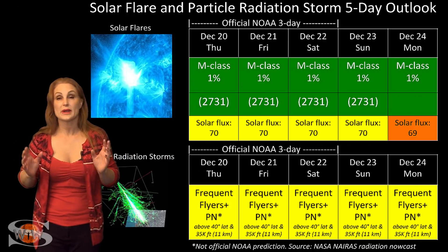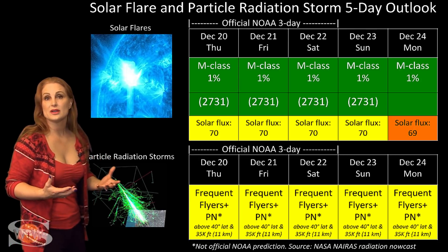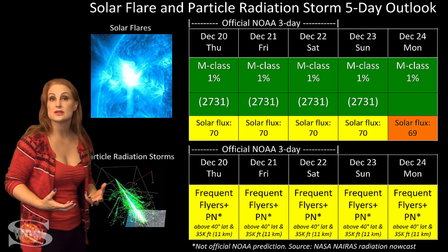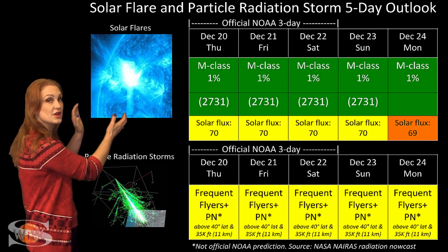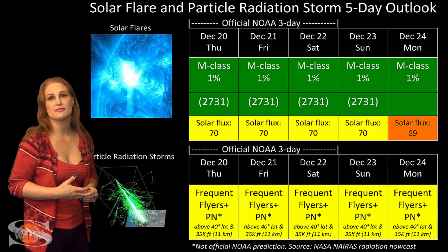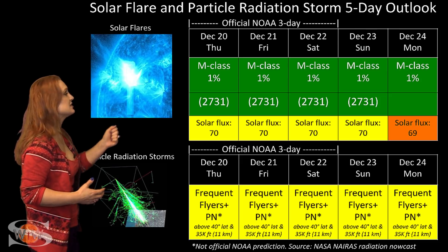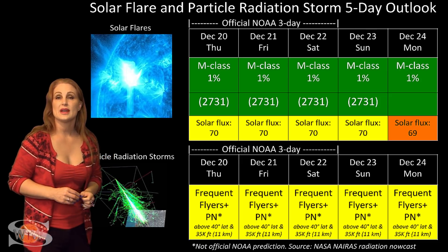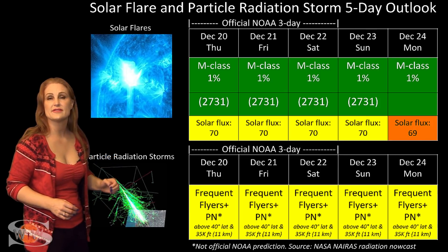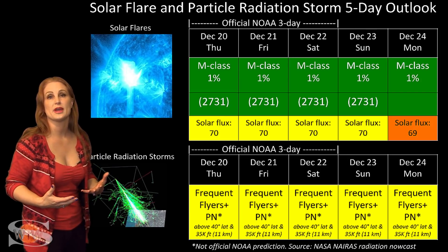Switching to the solar flare and particle radiation storm outlook over the coming week: we essentially have a spotless sun. The old region 2731 has lost its designation — that's why you see it here in parentheses. This region is not a risk for big flares, so we have no risk for radio blackouts right now; everything is in the green. The one thing it is still doing is boosting the solar flux. We are still holding on to low 70s, meaning we're at the low end of marginal for radio propagation.